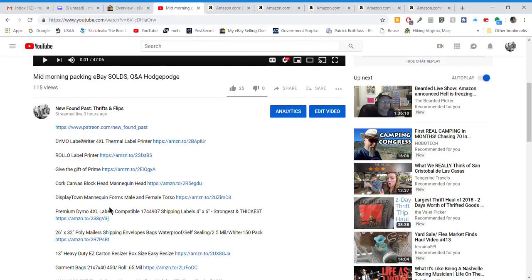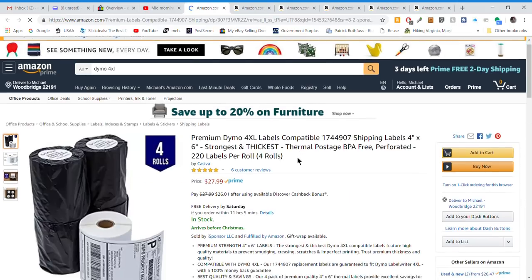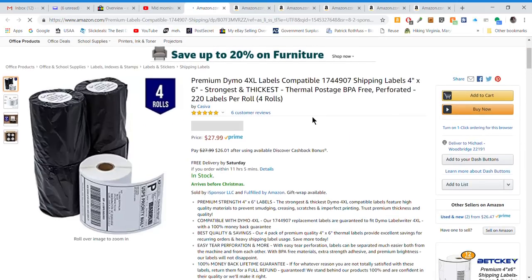Next are the shipping labels — the Dymo or Rollo 4x6 shipping labels, which I use as well. You've got to have labels if you have the printer. Both printers come with starter rolls, but you'll need more if you do a lot of shipping, so always keep those on hand.